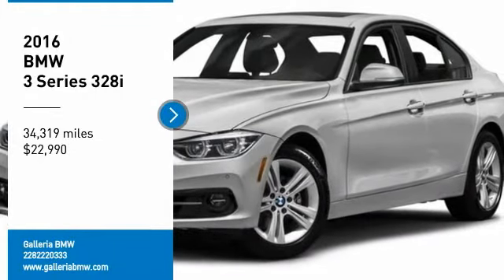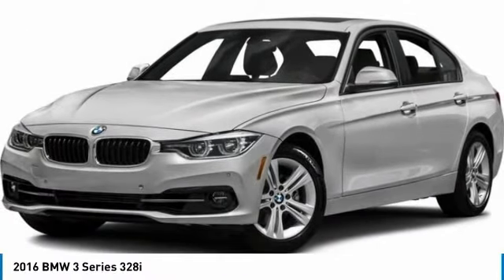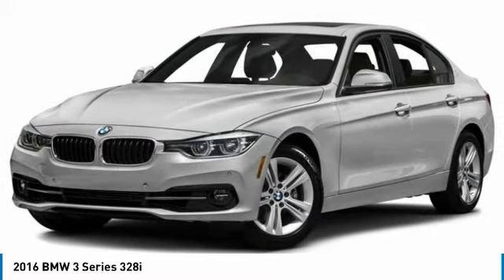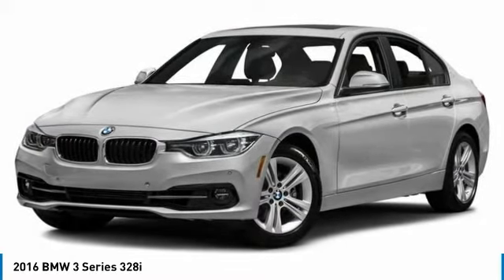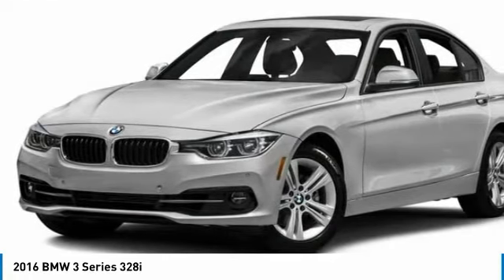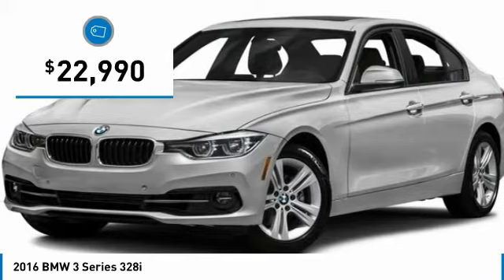Stop by and take a look at the 2016 3 Series — proof that all good things come in threes. The BMW 3 Series has a well-deserved reputation for packing outstanding driving dynamics and excellent quality, and is priced below $25,000.